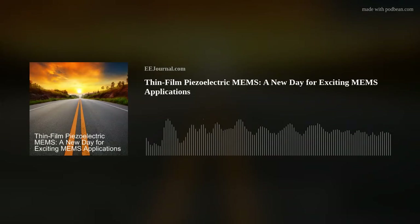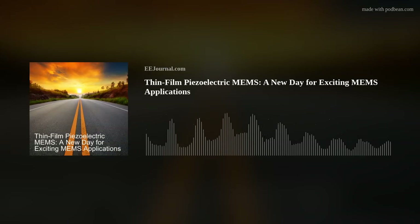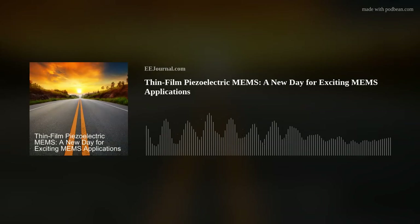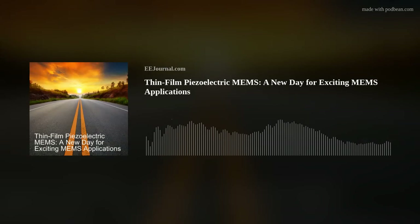I am super happy to announce that longtime friend of the show, Elisa Fitzgerald, is my guest this week. Elisa and I are talking about MEMS product development, what sets AM Fitzgerald's innovation process apart from other MEMS companies, and why recent developments in thin film PZT MEMS chips are a game changer for the future of MEMS applications.